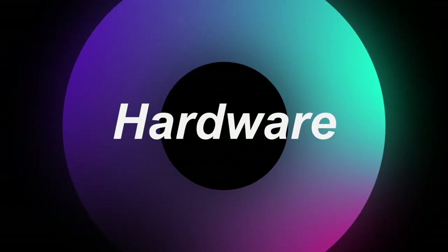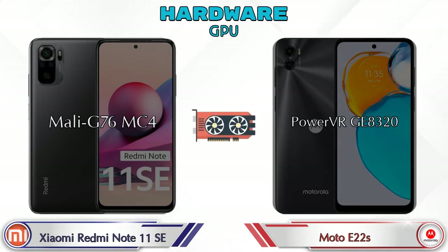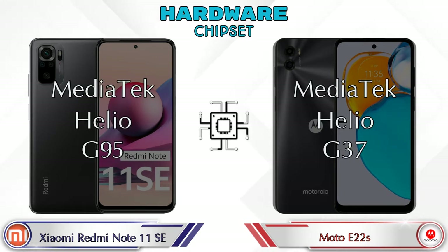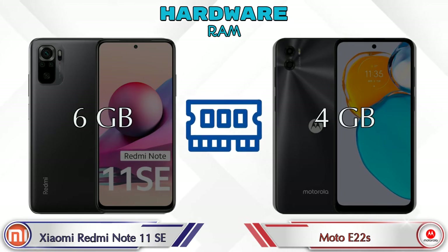First we talk about the most important part of the phone — hardware. Let's see the details about the CPU. If we talk about GPU, then Redmi Note 11 SE has Mali-G76 MC4 and Moto E22s has PowerVR GE8320. Talking about chipset, Redmi Note 11 SE has MediaTek Helio G95 and Moto E22s has MediaTek Helio G37. Talking about RAM, Redmi Note 11 SE has 6GB and Moto E22s has 4GB.